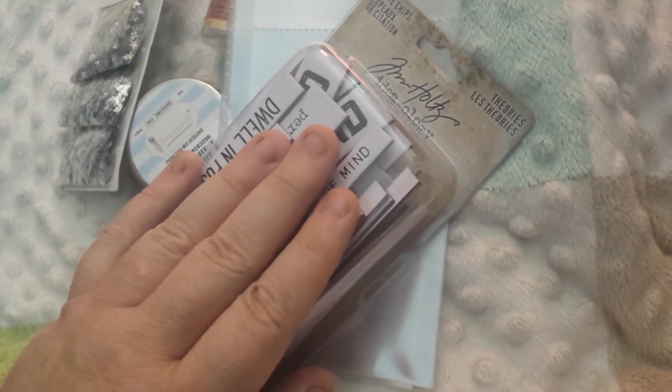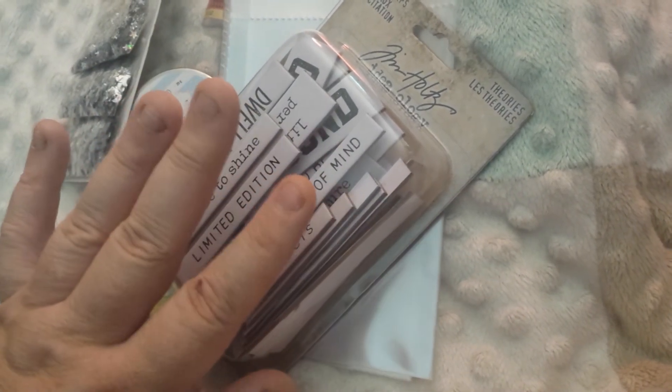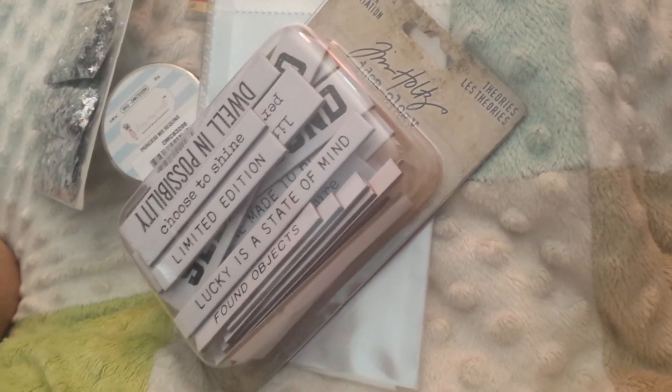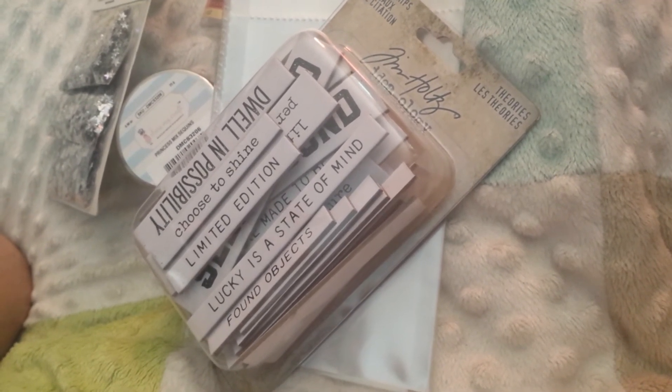The Tim Holtz quote clips say things like 'With brave wings she flies,' 'Today is full of possibilities,' 'Collect beautiful moments,' 'Always take the scenic route,' and 'Travel the world over to find the beautiful.' I should put that one in my pocket letter. I'm actually working on two pocket letters right now. I take crafting seriously — I put my heart and soul into what I do and I turn it into rocket science.